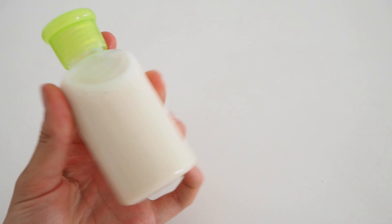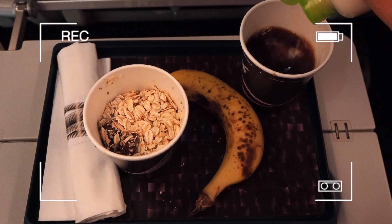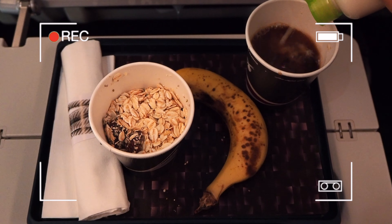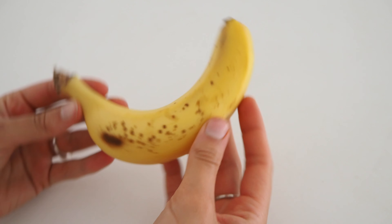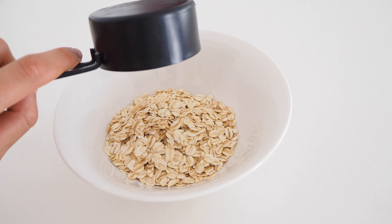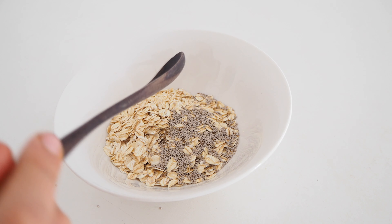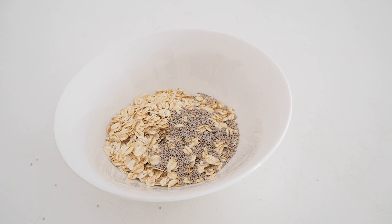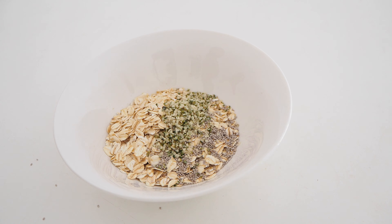I also brought some soy milk to add to coffee, for instance. When packing liquids you'll want to make sure to check the restrictions, which vary from airline to airline or even country to country. Another thing I brought was a banana, and I also prepped some oatmeal. For the oatmeal mixture I combined half a cup of rolled oats, a teaspoon of chia seeds, a teaspoon of hemp seeds, and some dried strawberries.